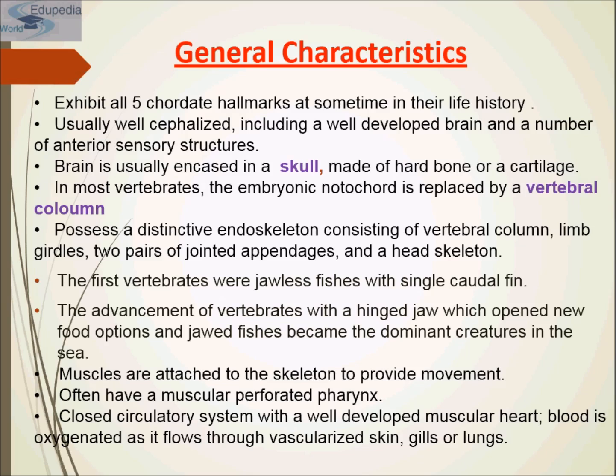The second superclass is Tetrapoda, meaning four-footed animals. They breathe air usually by means of lungs and never have gills as adults, although amphibians go through a gill water-breathing stage. Except where appendages have been lost, as in snakes, all tetrapods have two pairs of limbs generally used for locomotion. These are homologous to the pelvic and pectoral fins of fish.